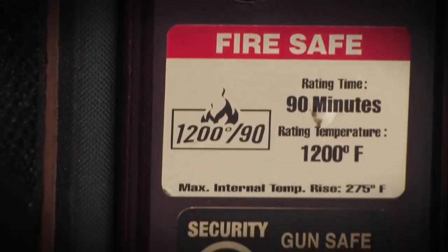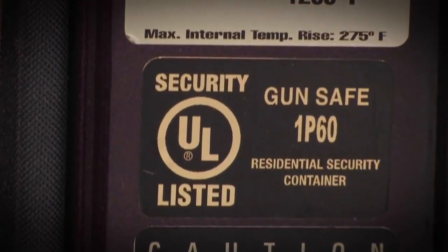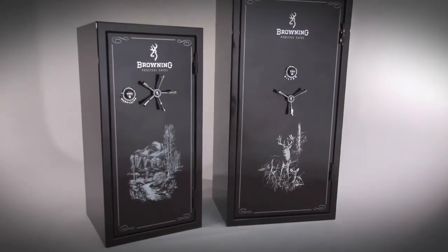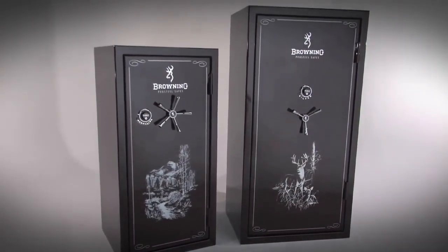Every Browning Pro Steel safe carries the UL Residential Security rating. This rating is the minimum standard in the industry for security. If you see a safe without the UL rating, it isn't really a safe. It's that simple.